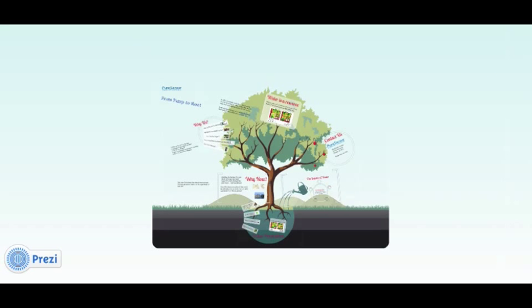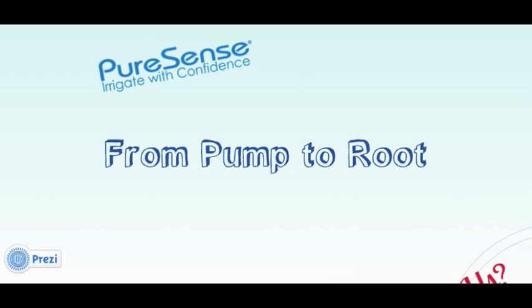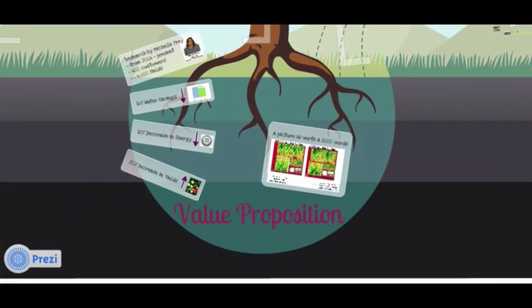Hello, and welcome to the Pump to Root web series. Today we'll be taking a deeper look at PureSense and answering the questions: what they do, what's the value, and how growers are benefiting from their technology. So let's jump right into the benefit.